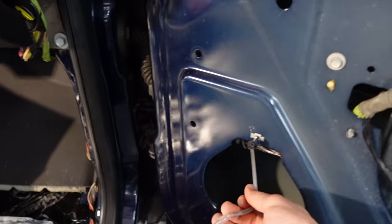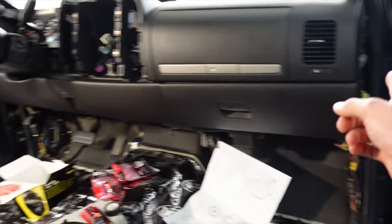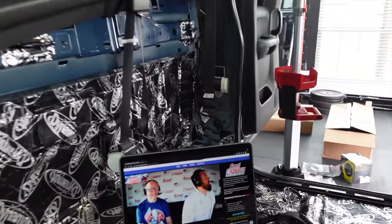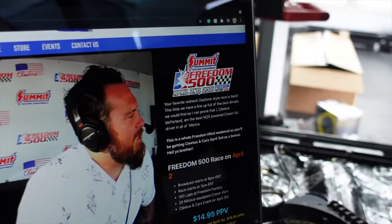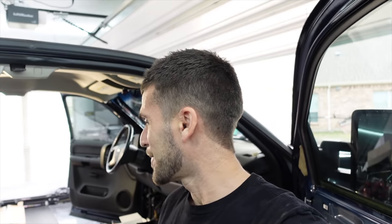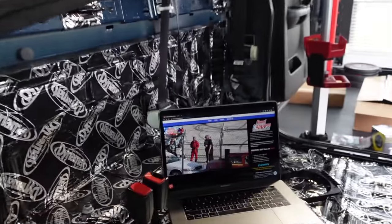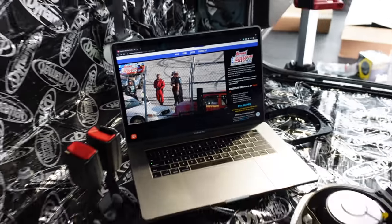Getting the wiring in and we're pretty much ready for the speaker, but we're going to put the Dynamat on first. Happening simultaneously — yes, in fact, the Freedom 500. I'm a huge fan of what Cletus McFarland, i.e. Garrett, has done. The Freedom Factory, his channel, everything he's doing. And the fact that he has my childhood hero Travis Pastrana there — that's just truly something else. We're getting our work done but laughing our heads off and having a good time.